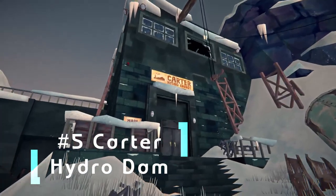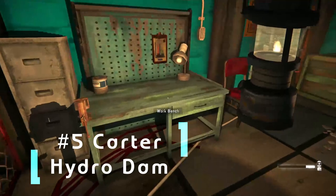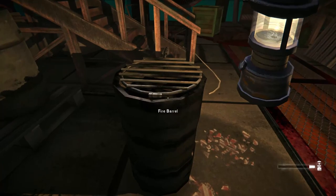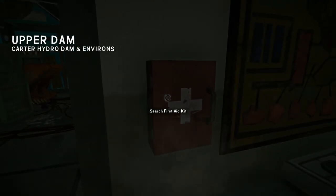Number 5. The Carter Hydro Dam is a large industrial structure in the corner of the Mystery Lake region. Sporting workbenches, a fire barrel, plenty of loot, storage space, and close access to the coastal highway — what could be wrong with this location to put it at number 5?